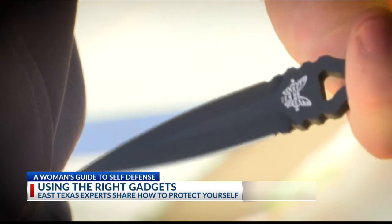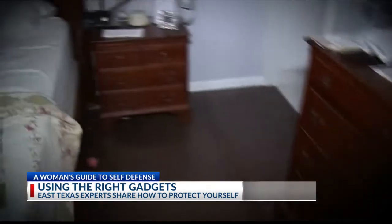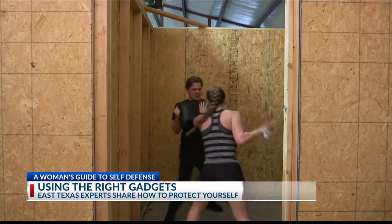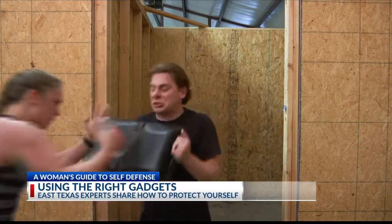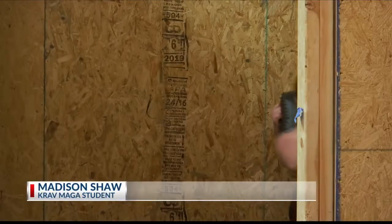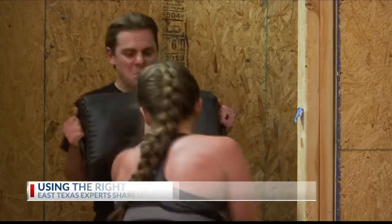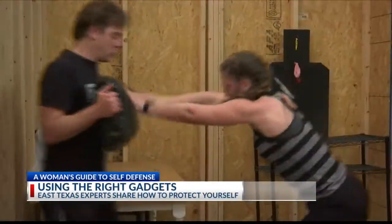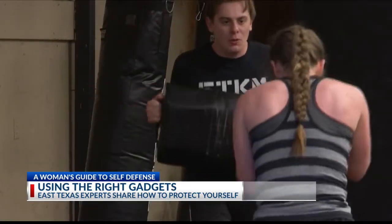An attack can happen anywhere, anytime, even in your own home. That's why self-defense instructor Nathan Lundstrom offers training in simulator rooms, putting you in real-life scenarios. It's good to be in a tight space and know how to handle that situation and use it to your advantage. Instead of feeling trapped in a corner, Lundstrom teaches how to use it to fight back — pushing off walls, using anything from a couch to a water bottle as a self-defense tool.